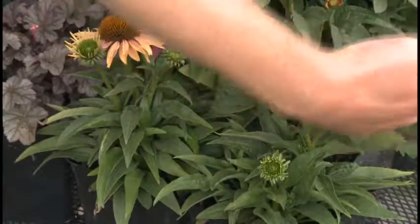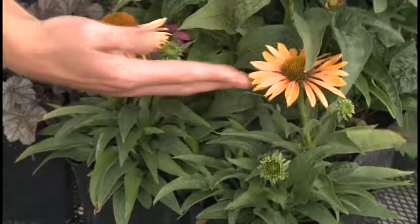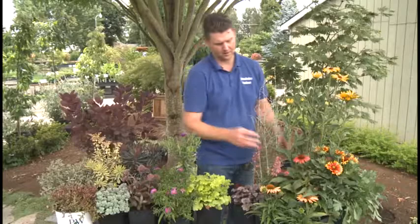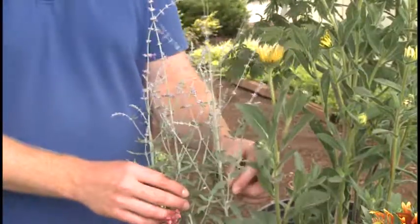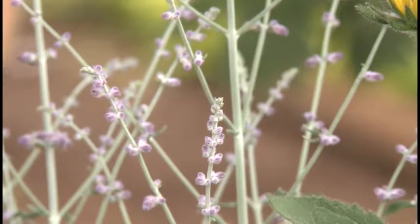Echinacea is a late summer bloomer. It's a tough plant that comes in many different shades. I like Russian sage — it's a silver color with blue flowers. You don't see that a lot in summer or fall.